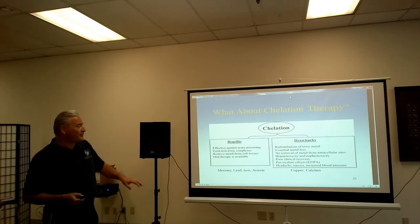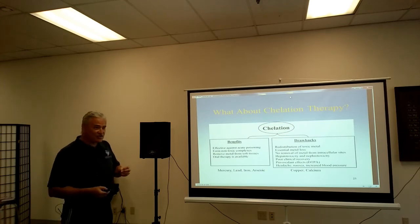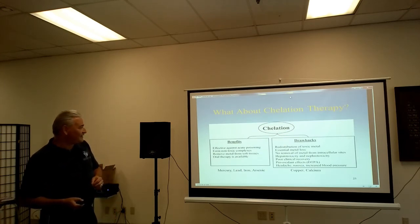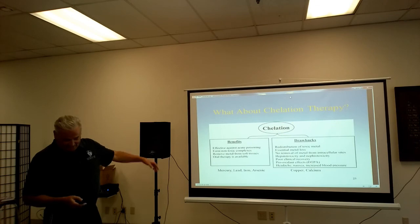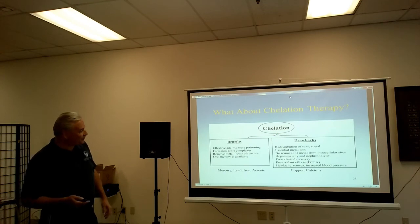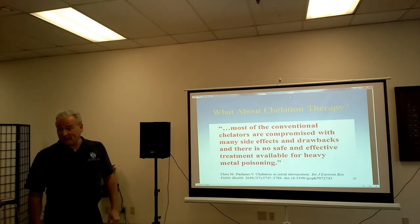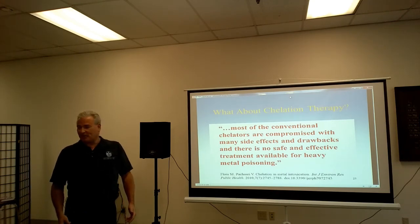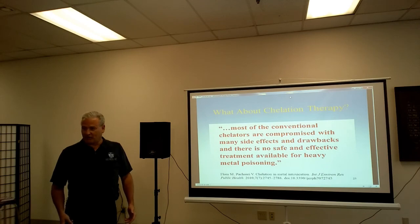It's a pro-oxidant effect — not antioxidant — which means it's actually negatively affecting your body, aging you. People report headache, nausea, and increased blood pressure. Basically, chelation is the only thing they can offer, but as this study shows, most conventional chelators are compromised with many side effects and drawbacks. There is no safe and effective treatment available for heavy metal poisoning — meaning there is nothing the medical world can offer in the case of xenobiotic poisoning, whether chronic or acute.